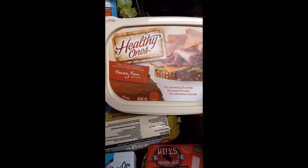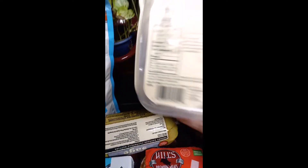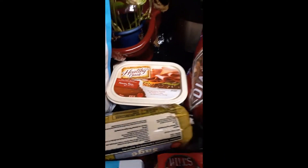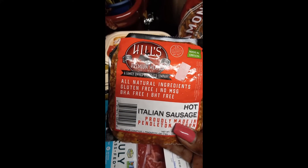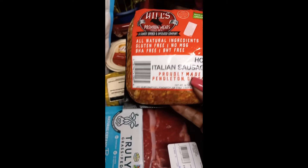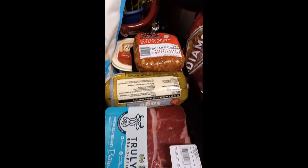Here's some honey ham. Now, this is processed meat, but it's honey ham, and I got some of this so I can make a lasagna dish, or just have some to eat with some lettuce leaves — make me a quick little lettuce leaf sandwich. I also picked up some hot Italian sausage — all natural ingredients, gluten-free, no MSG, BHT-free, BHA-free. This is hot Italian sausage and I'll be using this to make some dishes. Premium meats made in Oregon.